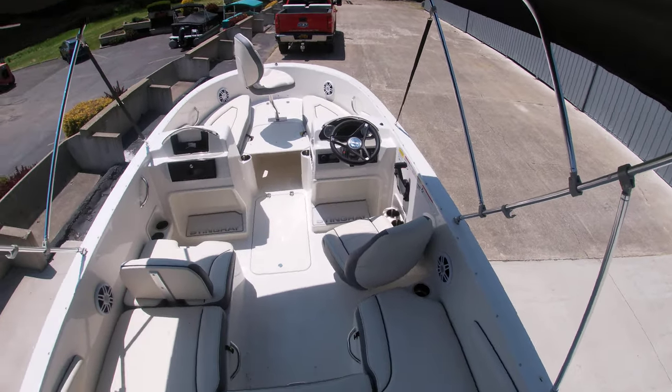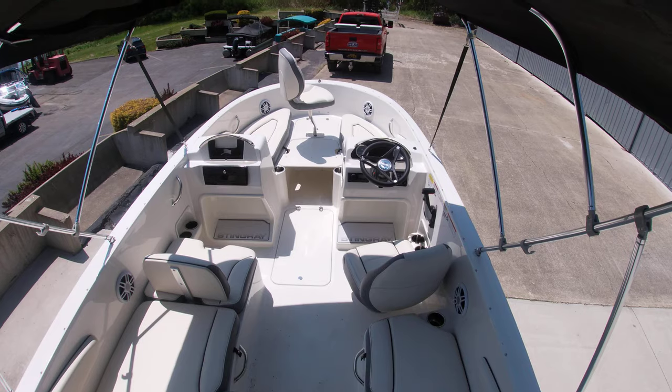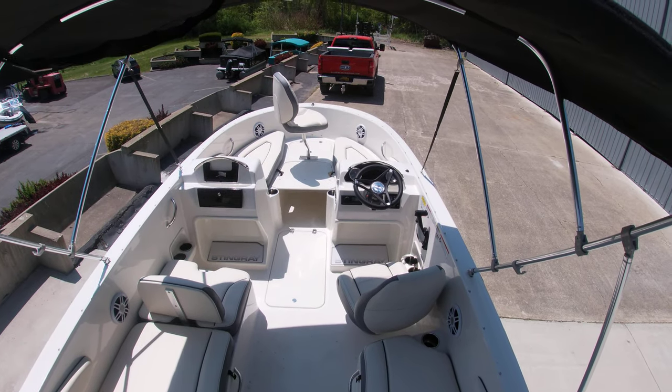So again, a 17-foot 2023 Stingray 172 SC with a galvanized trailer and a 90-horse Yamaha VMAX.